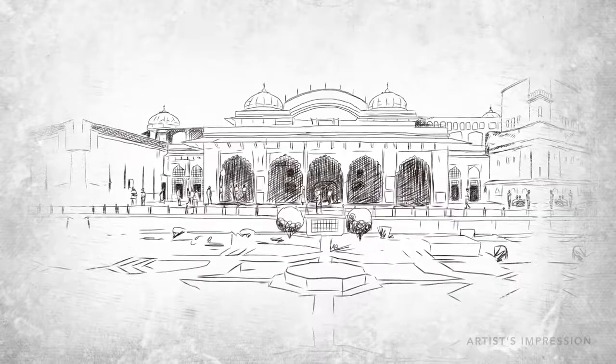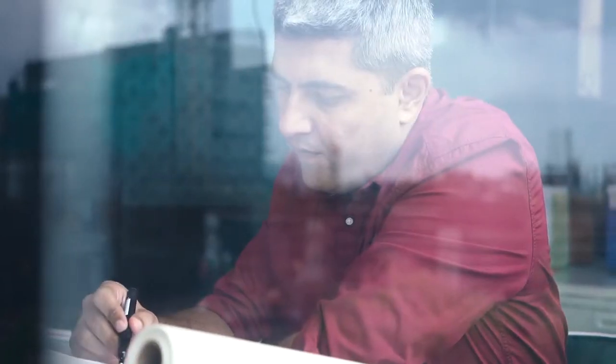When you look at the fantastic havelis where merchants lived, with huge courtyards, we have nice spaces where elderly people can just sit, talk to each other, and be a part of the community.